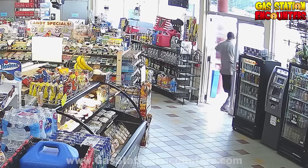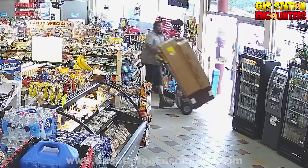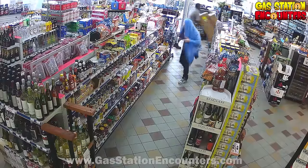Alright guys, if you look at the front door, you're going to see a delivery driver. He's really cool — he's bringing us an order. But unfortunately, a snakey snake slips in right behind him. Mr. Blue Blanky — he's a thief.